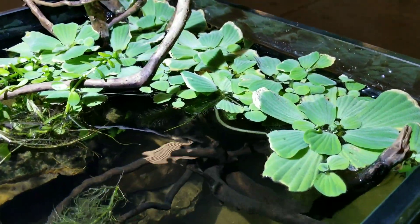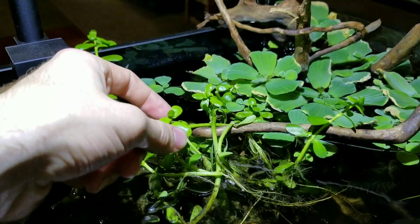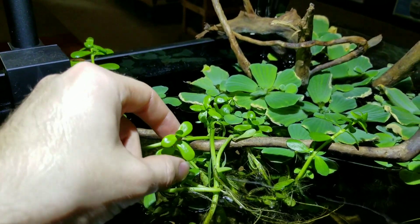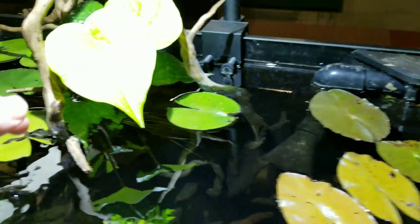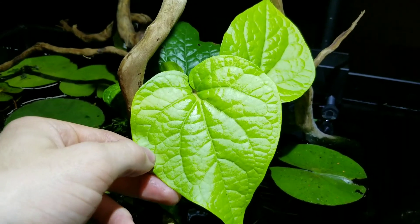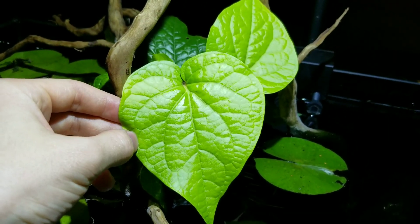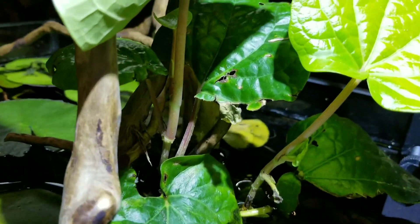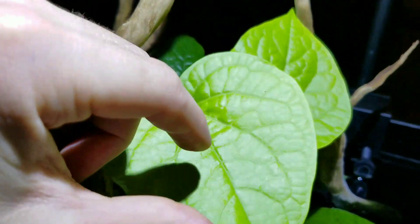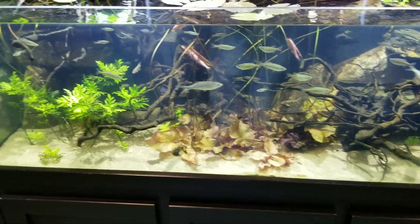Up here we have the water lettuce and then this is a type of Indian bacopa called brahmi and it's actually edible — it's extremely bitter. And then there is the betel, spelled B-E-T-E-L, also another Indian plant. Underneath you can see its stems; those are used in Indian cuisine and a lot of Indian people chew on it and that's what makes a lot of their teeth orange.